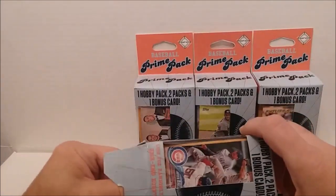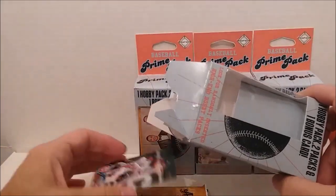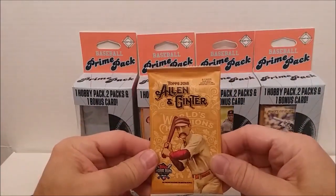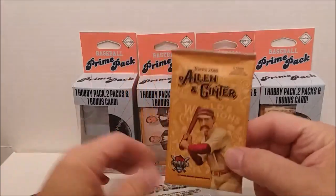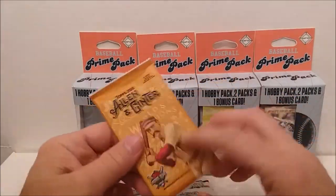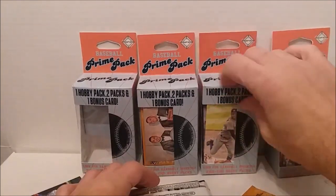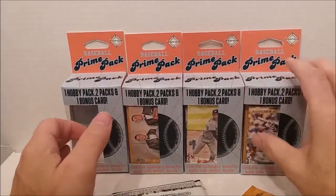I didn't know exactly what these packs were. I thought these were going to be just the Allen Ginter packs from 2018 — six cards. So we might get something really neat like an egg or a magic wand or something. It looks like three of those packs and one that has something else in it. That one's probably the good one.